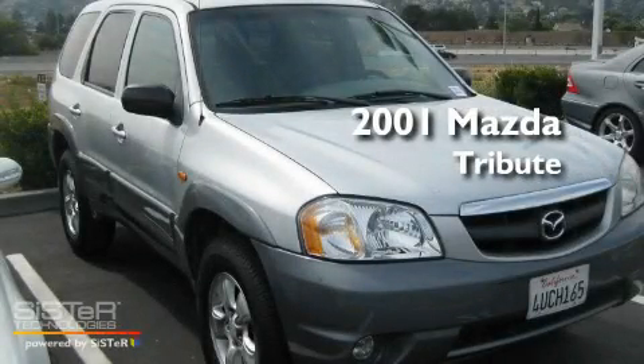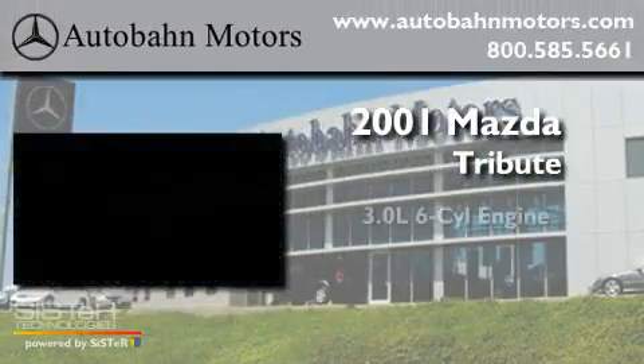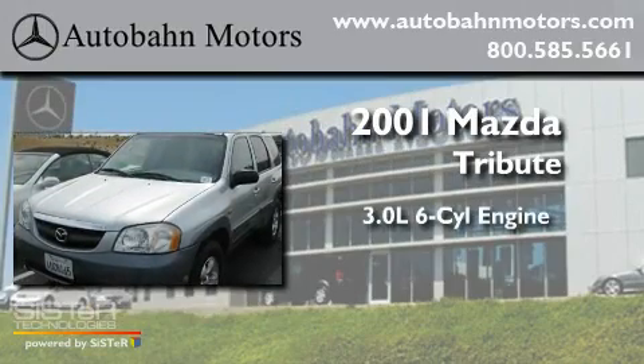This is a 2001 Mazda Tribute. It features a 3.0-liter, six-cylinder engine, an automatic transmission, and four-wheel drive.